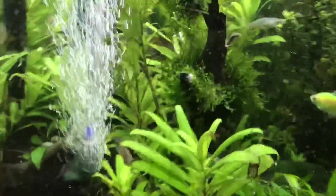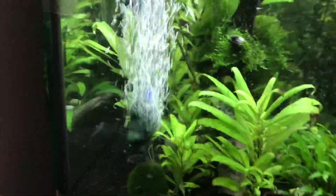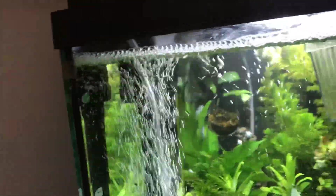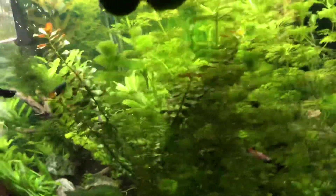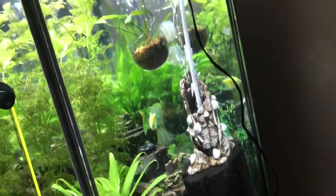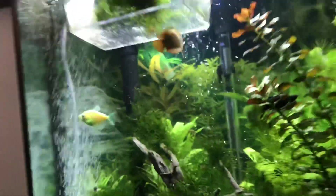I used to have my 20 gallon sponge filter in here, but instead I put an air stone because this tank has a pretty strong hang-on-back filter — it's an AQN 50, which is very good for this tank size. On this side I also have my 55 gallon sponge filter, which creates water movement at the surface on this side, while the main filter handles the other side.